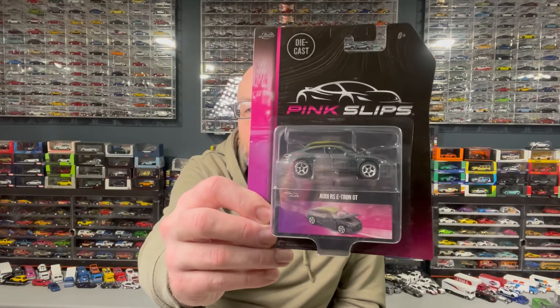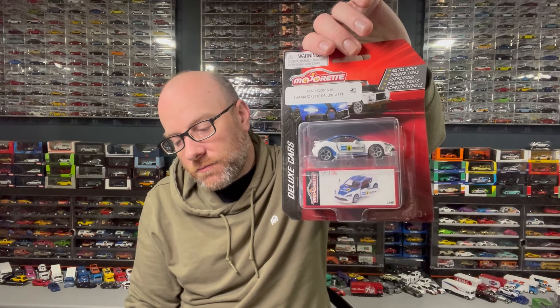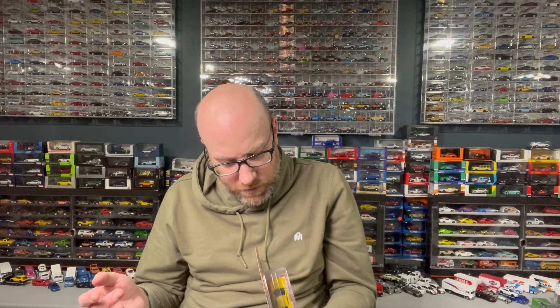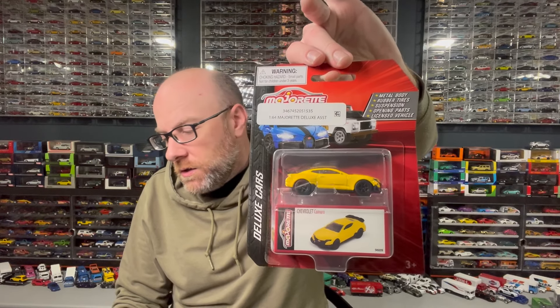In lieu of the Majorette that Jay sent me that I already have, we're going to open up some Majorette. I've got this Pink Slips Audi RS e-Tron GT that I found a while back but haven't opened yet. Then I've got two I just found — a Toyota GT86 in white and blue with a Bilstein livery. And there's this really odd-looking Chevy Camaro — the front end looks super goofy. I'm not sure if this is the newest version of the Camaro.